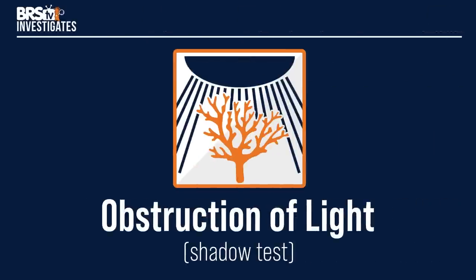Today BRStv investigates the obstruction of light. This is the very first time the community gets to see the results of our new shadow test on nearly 50 different light configurations. We've talked about the effects of shadows for years, but seeing is believing and I think today's results are compelling.